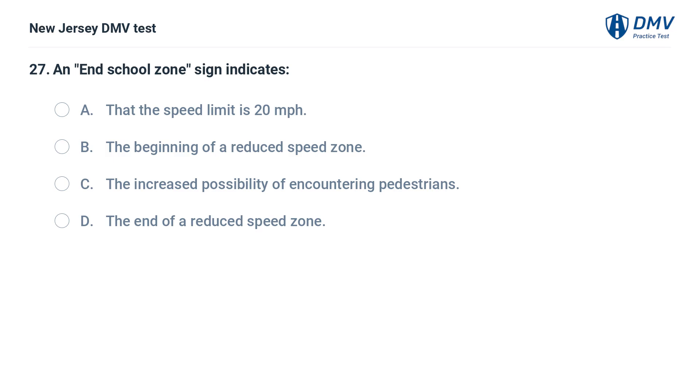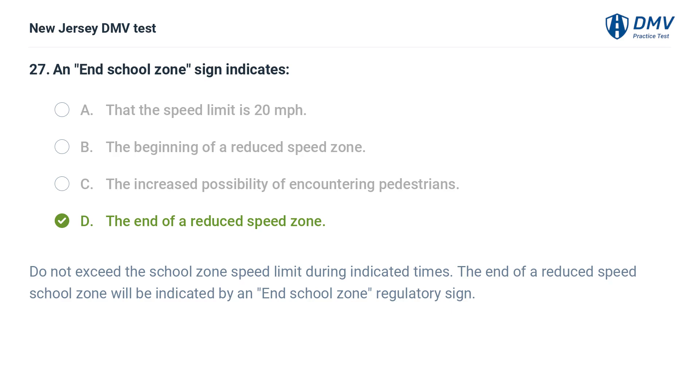An end school zone sign indicates: A. That the speed limit is 20 miles per hour. B. The beginning of a reduced speed zone. C. The increased possibility of encountering pedestrians. D. The end of a reduced speed zone. Answer: D. The end of a reduced speed zone. Do not exceed the school zone speed limit during indicated times. The end of a reduced speed school zone will be indicated by an End School Zone regulatory sign.